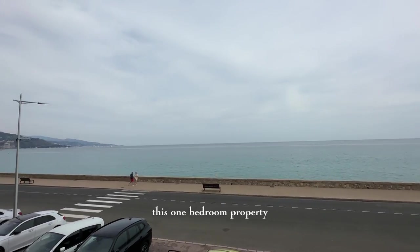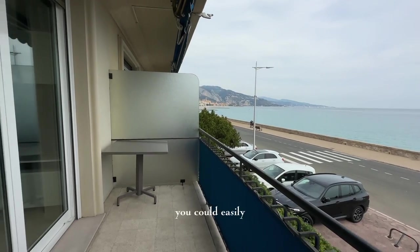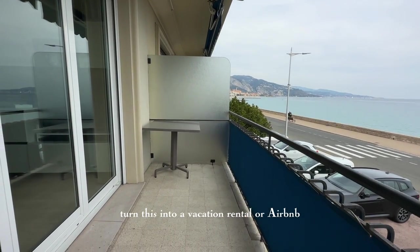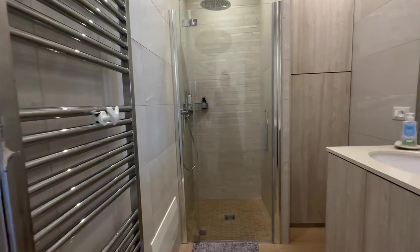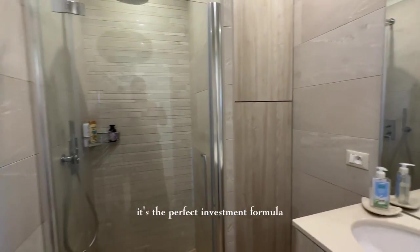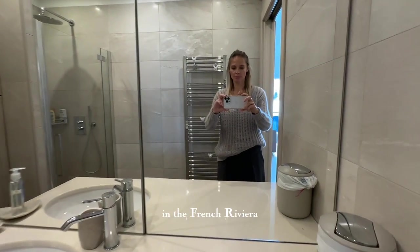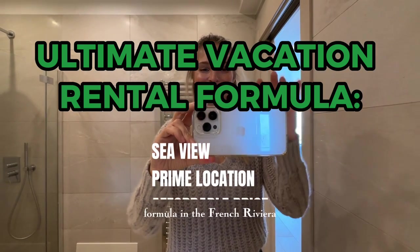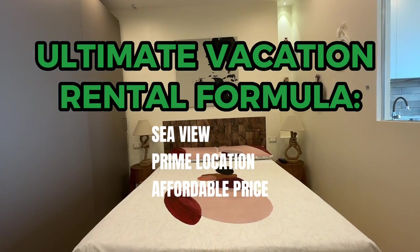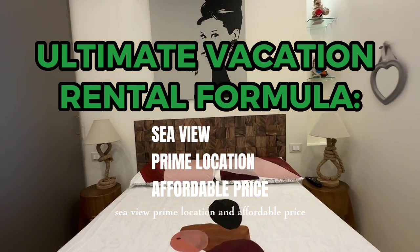This one-bedroom property has some serious rentability potential. You could easily turn this into a vacation rental or Airbnb. Given the prime location and stunning views, it's the perfect investment formula for anyone looking to get into real estate in the French Riviera. The ultimate vacation rental formula here is simple: sea view, prime location, and an affordable price — and this apartment ticks all those boxes.